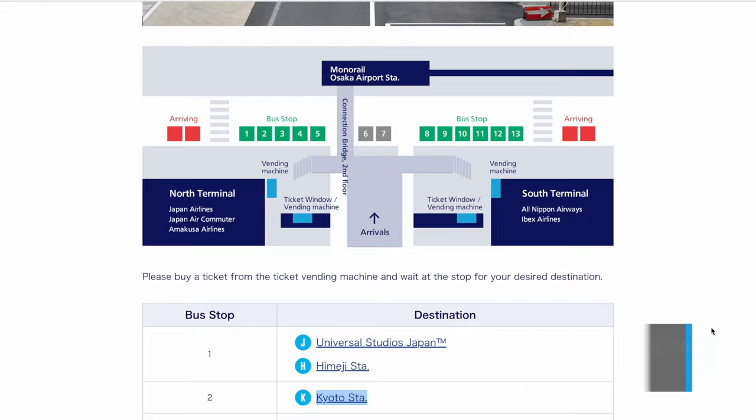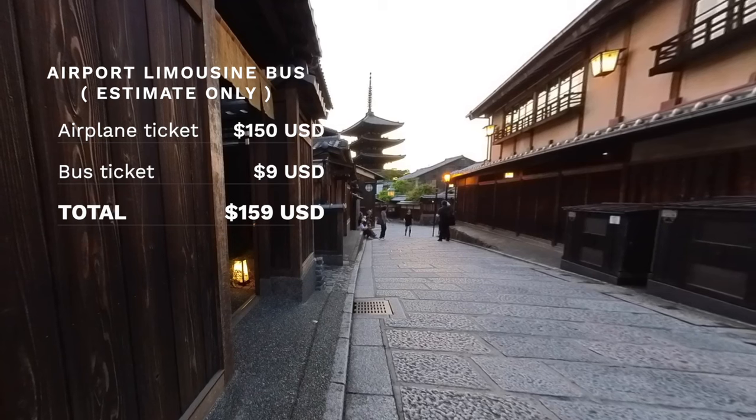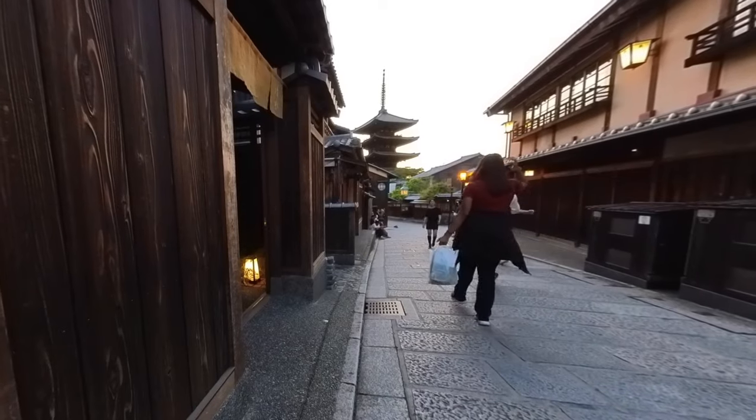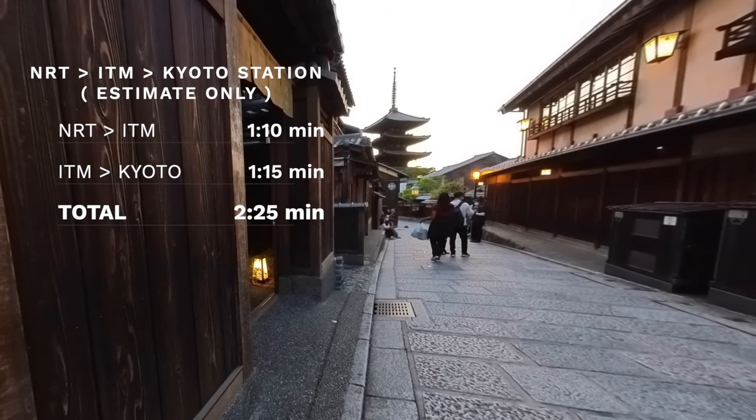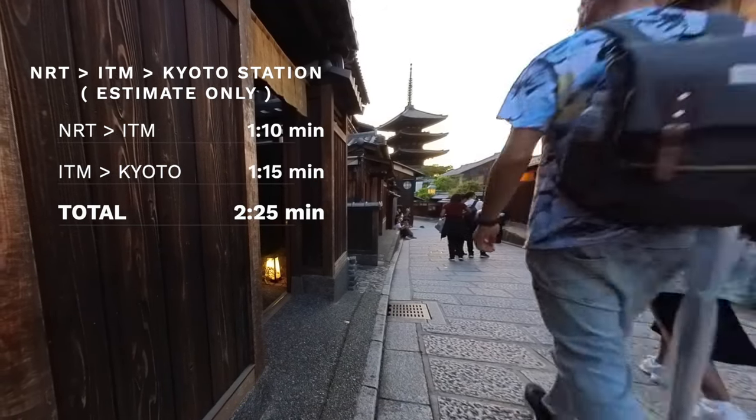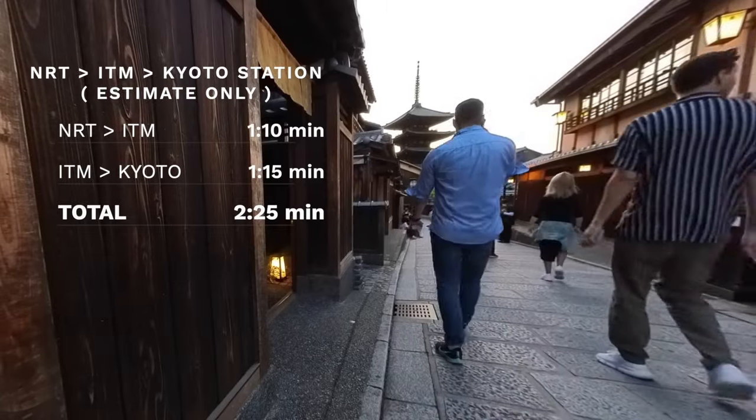The limousine bus will take you about an hour from ITM to Kyoto Station, traffic depending, and the cost is 1,350 Japanese yen. You can store luggage in the luggage compartment. You can take trains from ITM, but that requires going through very big and crowded Shin-Osaka Station and possibly making a transfer, so we don't recommend it if you have luggage. The best option from ITM is the airport limousine bus. Total cost for flying into ITM and taking the bus is about $159, and the total travel time not including airport time is about 2 hours and 25 minutes.